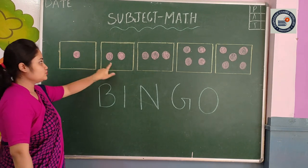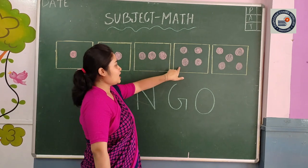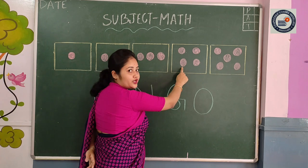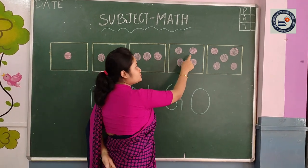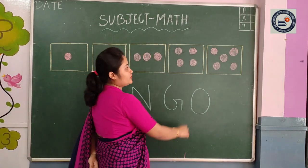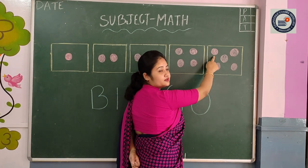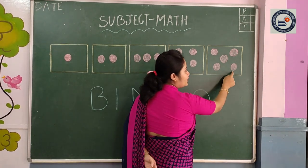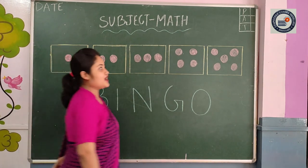One, two, three. See here, how many thoughts are here? One, two, three, four. One, two, three, four. Yes? Okay, see here — one, two, three, four, five. How many? Five. Yes.